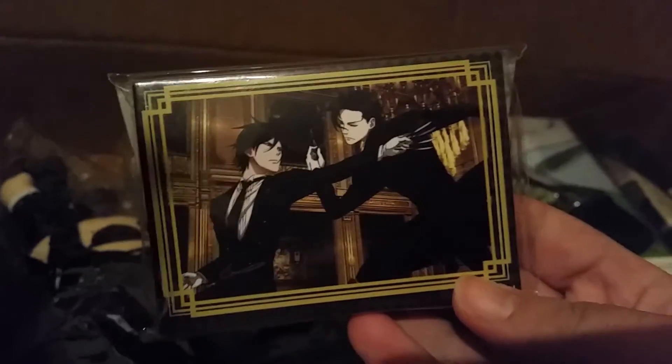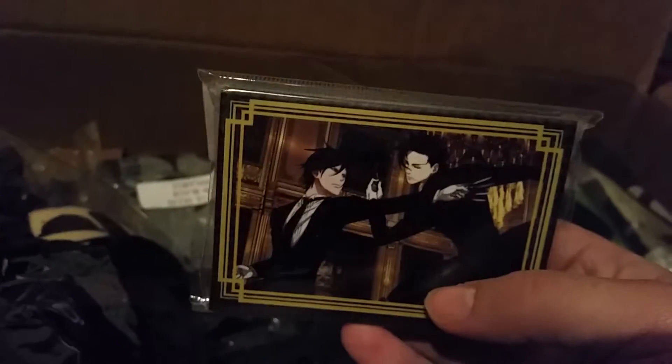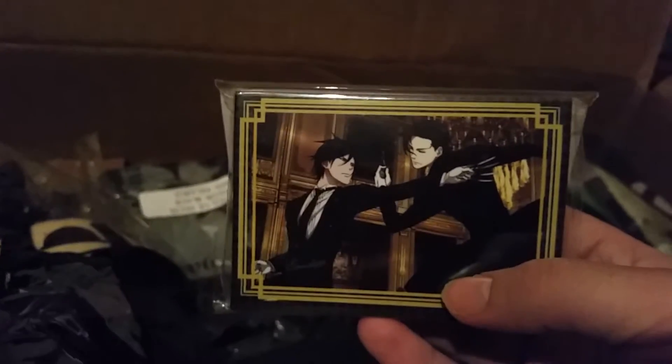There we go, that's a more clear shot. Let's see, what else do we have? Please forgive my voicing, it's just a little whack at this time. It looks like these are... it's a memo pad. Sebastian and Claude themselves. That's pretty dope.